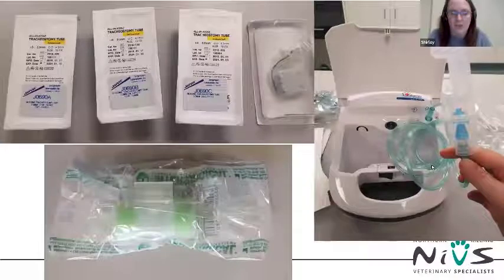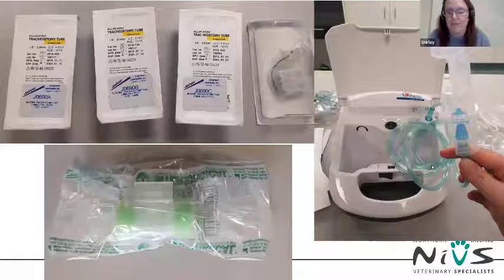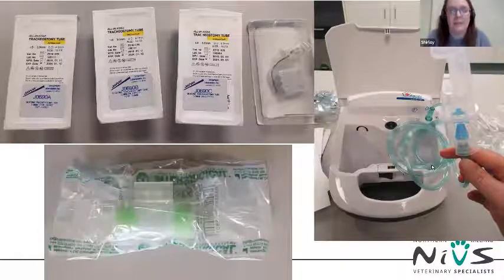Also required are spare tracheostomy tubes to swap in and clean, a nebulizer, and a hydroscopic heat moisture exchanger or Thermovent. This could be set up in an ICU, or if you don't have one, create a dedicated area in your prep room for the care of this one patient.